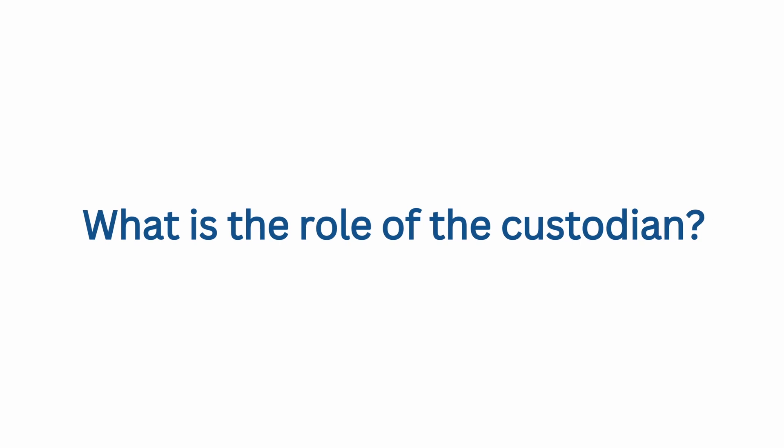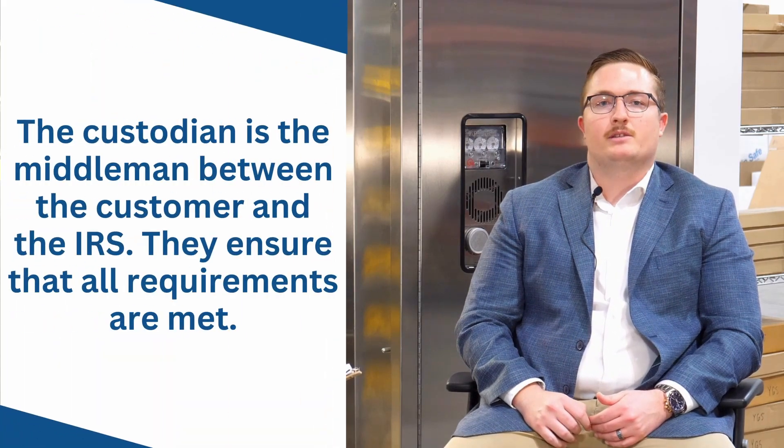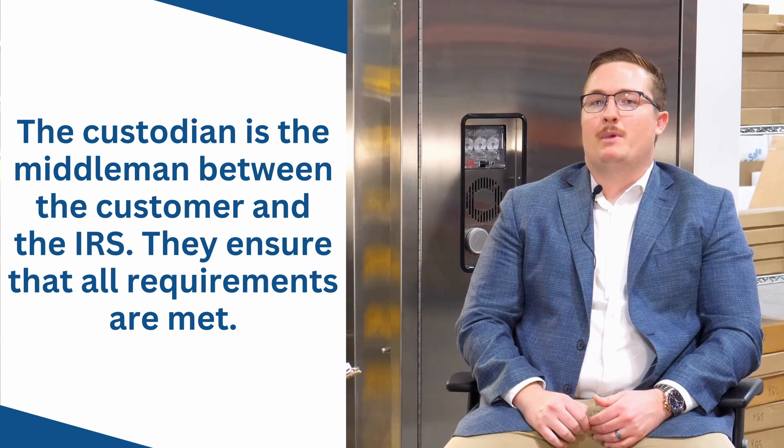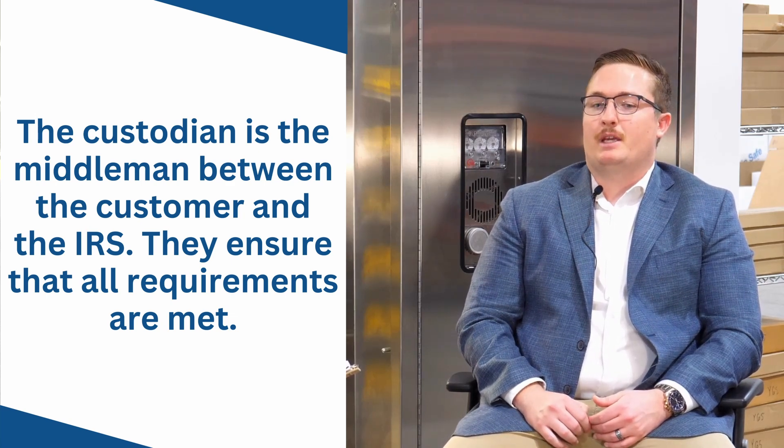Why is there a requirement for a custodian to be involved, and what's their role? The custodian is the middleman between the customer and the IRS, essentially ensuring that your metals are meeting the IRS purity standards, and making sure that the custodian, depository, and metals dealer are all meeting IRS requirements. Is it possible to store the metals at home? No — we require that there be a third-party depository that is IRS approved.